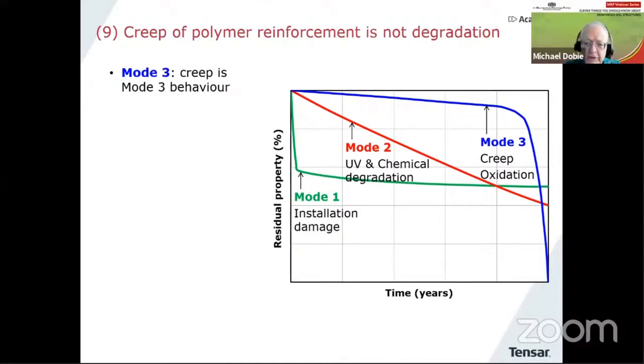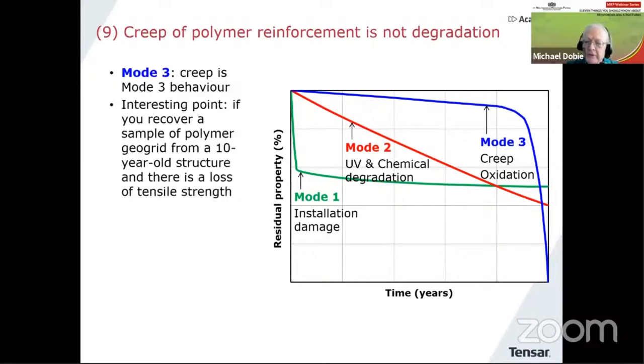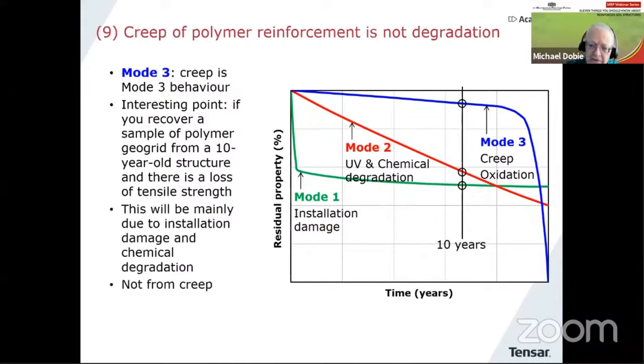If we recover some polymer geogrid from an old structure after 10 years and test it, any reduction in strength will come principally from initial installation damage combined maybe with chemical effects or UV exposure — not from creep, not to any significant extent, because creep is not degradation. But we still have to take into account long-term behavior in terms of a creep reduction factor.